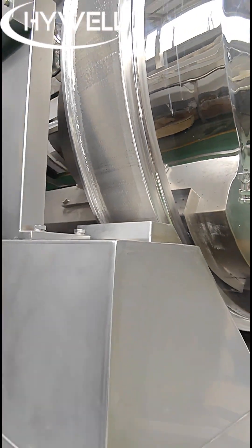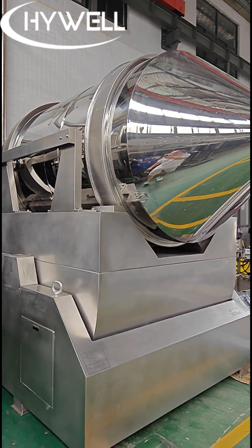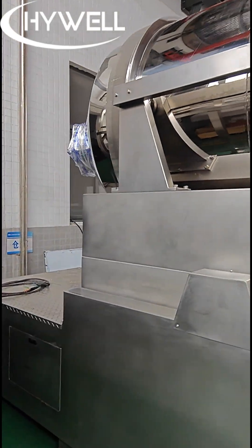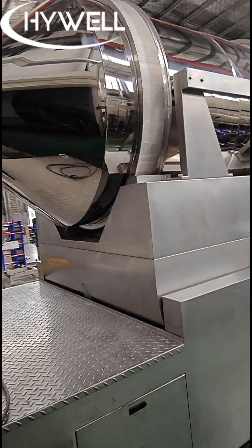The Hiwell Rocking Powder Mixer can be manufactured up to 20,000 litres, with a maximum loading capacity of 6 tons per batch. If you need a large capacity powder mixer, please feel free to contact Hiwell Machinery for a quotation.